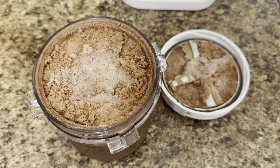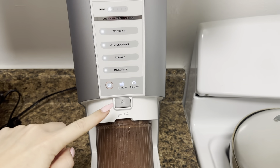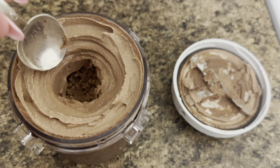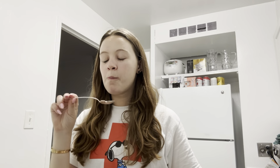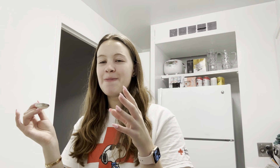First spin — very powdery again. We're going to add some more chocolate milk and then re-spin. Second spin — it looks really creamy on top but I'm not sure about the bottom. The flavor is good! It tastes exactly like a Frosty. It's a little icy, so I wonder if more sugar-free Jello would make it creamier, but it's not bad.